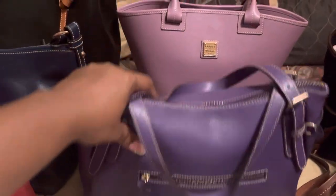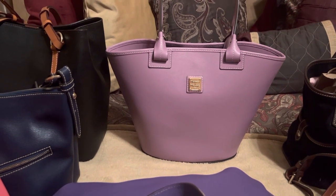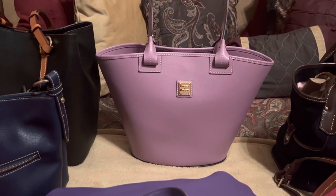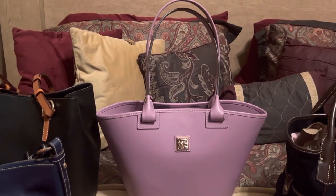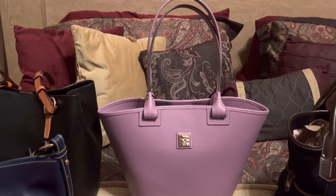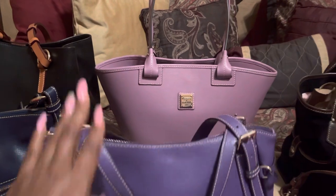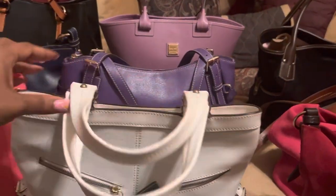I wanted to really zoom in on this Andy tote that I have in mauve. The mauve color in Saffiano — spring bag, definitely very classy when you step outside. Look how the Andy tote is carried — that handle is so long. It makes the bag really, really classy and elegant. So again, this is the Saffiano collection that I have in Dooney.